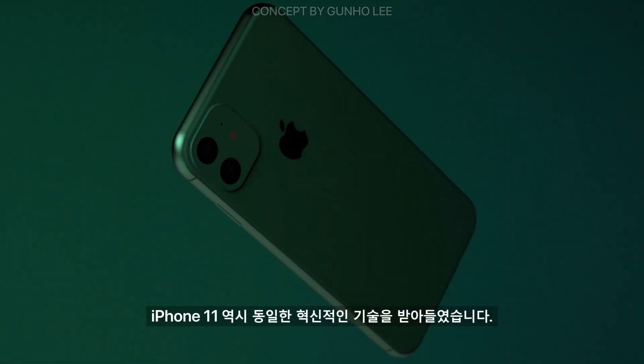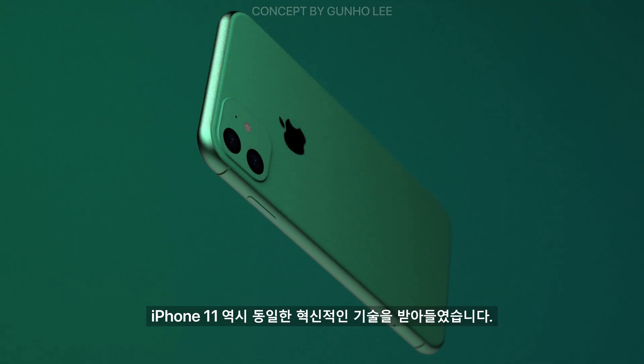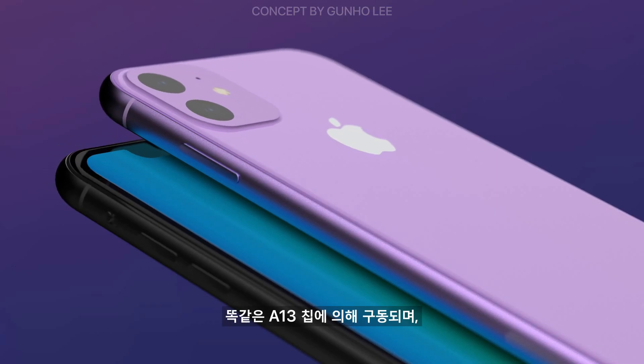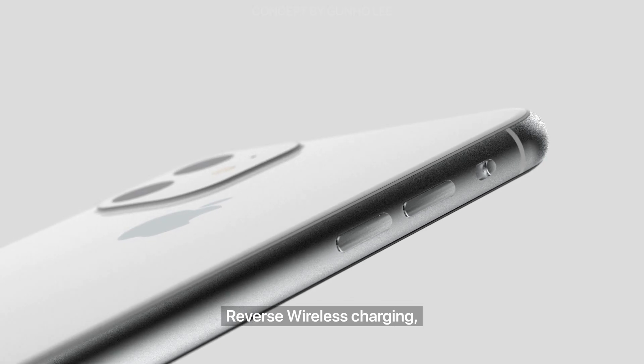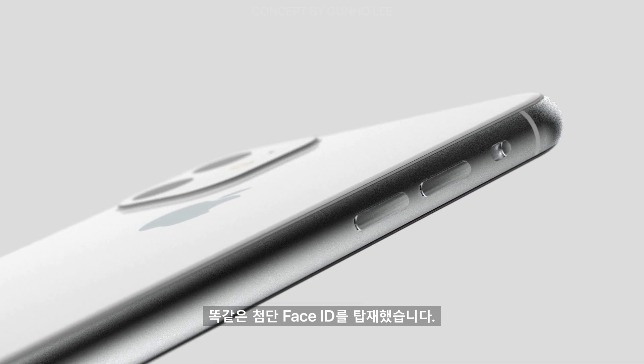iPhone 11 integrates the same breakthrough technologies. It is powered by the same A13 chip, reverse wireless charging, and the same advanced Face ID.